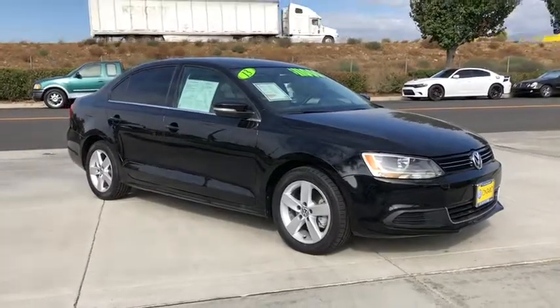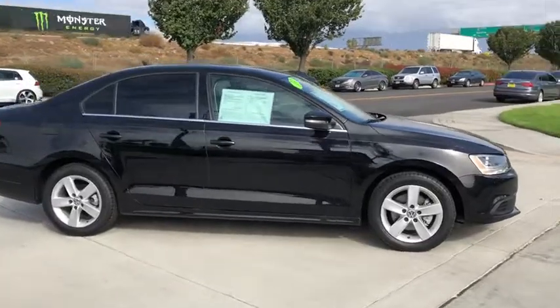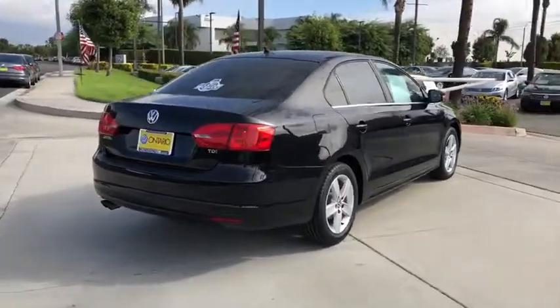The 2013 Volkswagen Jetta. The Jetta is a premium car that is family-friendly with a great price. Agile and confident handling. Volkswagen Jetta. This vehicle has less than 70,000 miles.